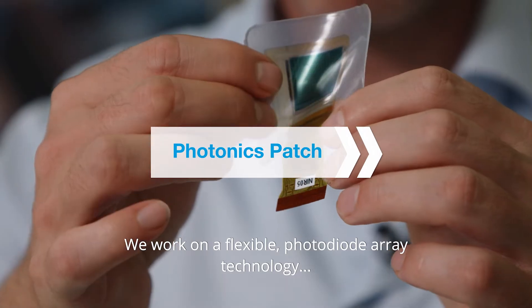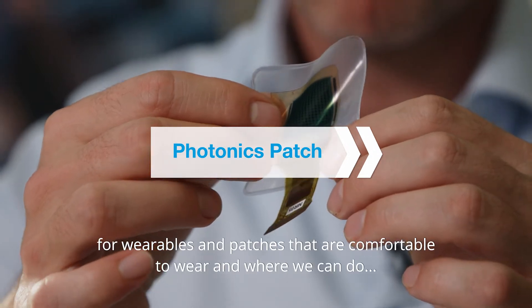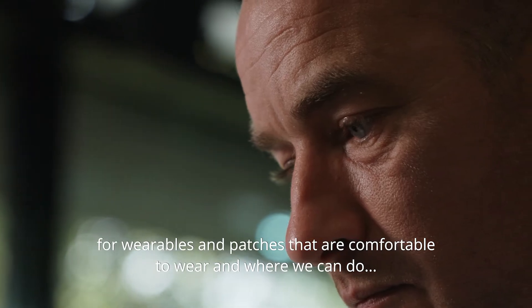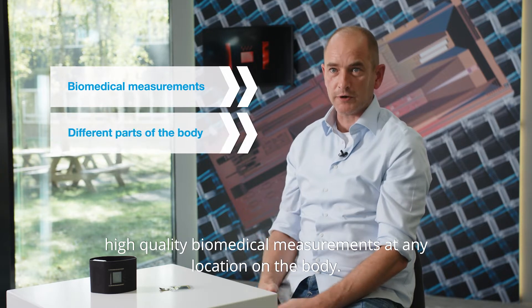We work on a flexible photodiode array technology for wearables and patches that are comfortable to wear and where we can do high quality biomedical measurements at any location on the body.